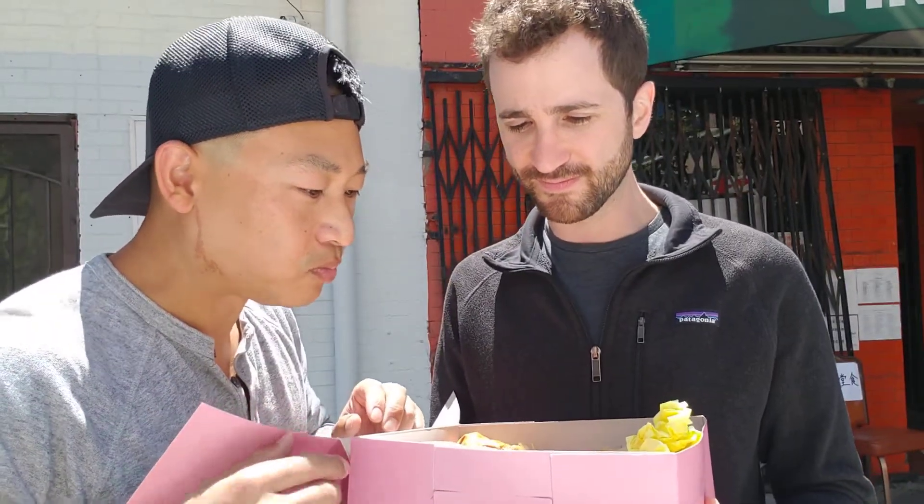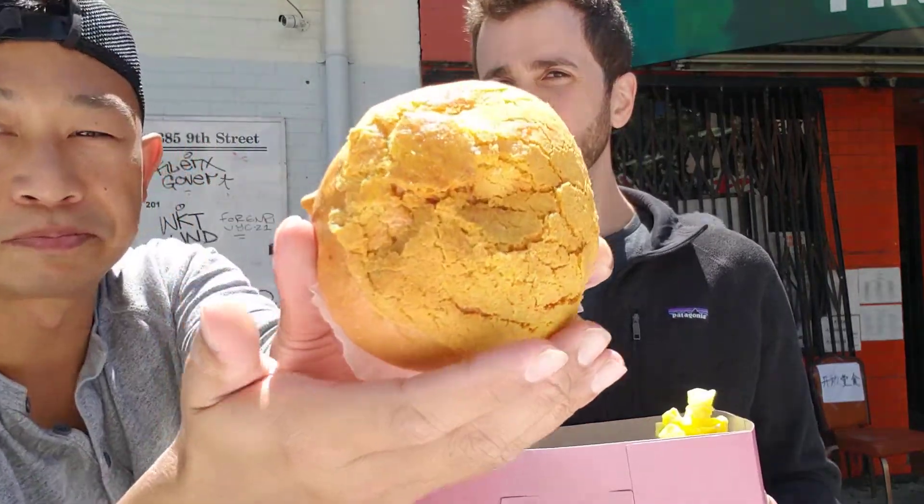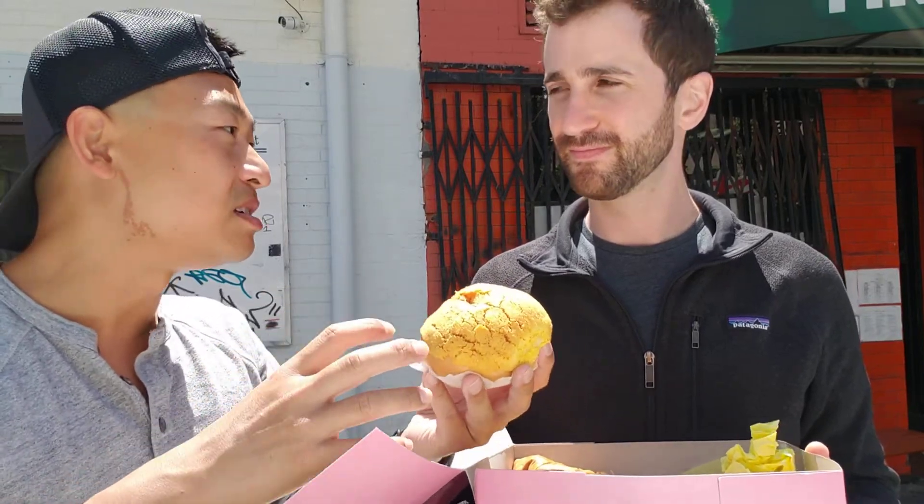Bun number two — this one is a pineapple bun, and we call this bò rò bào. Bò rò is the word in Chinese for pineapple. But guess what? There's actually no pineapple inside. It is supposed to be baked and scored so that it looks kind of like a pineapple. The roof or topping is usually some form of dairy, condensed milk, or cream-based product — sometimes it has yolk in it — and after it gets baked, it crusts up. Maybe not as well-scored as we would have liked.